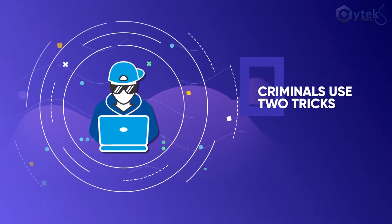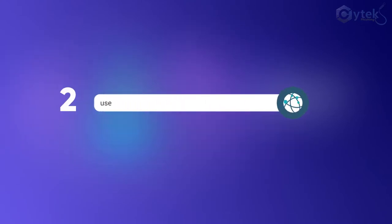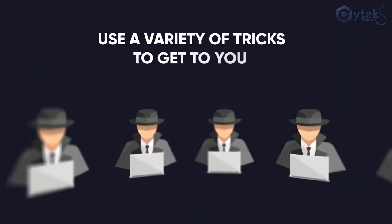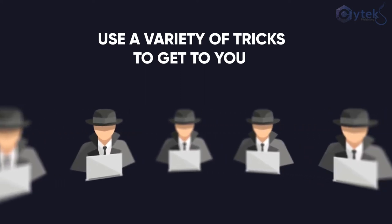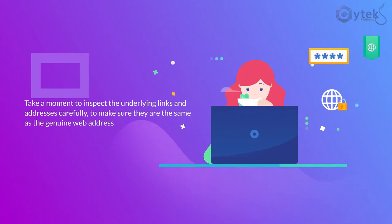Criminals use two tricks here. One is to put a real company name before the at sign to make it look credible. The other is to use a web address which is similar to the genuine one. Cybercriminals use a variety of tricks to get to you, so you should take a moment to inspect the underlying links and addresses carefully to make sure they are the same as the genuine web address.